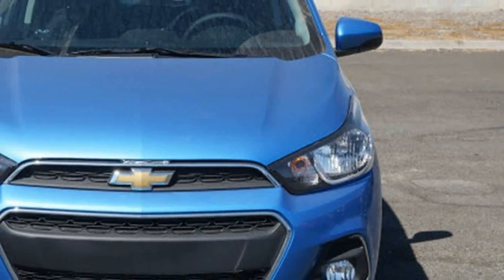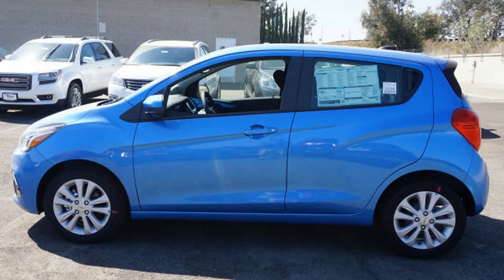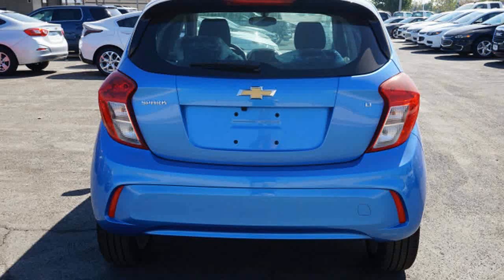With crossovers selling like big screen TVs on Black Friday, it isn't surprising to see companies trying to offer them in every segment possible. With the 2017 Spark Active, Chevrolet has expanded its crossover lineup to the smallest segment possible — at least until Smart releases a lifted ForTwo.